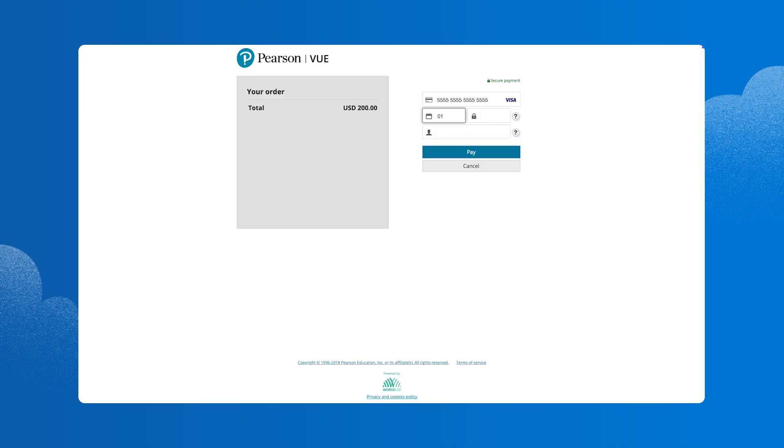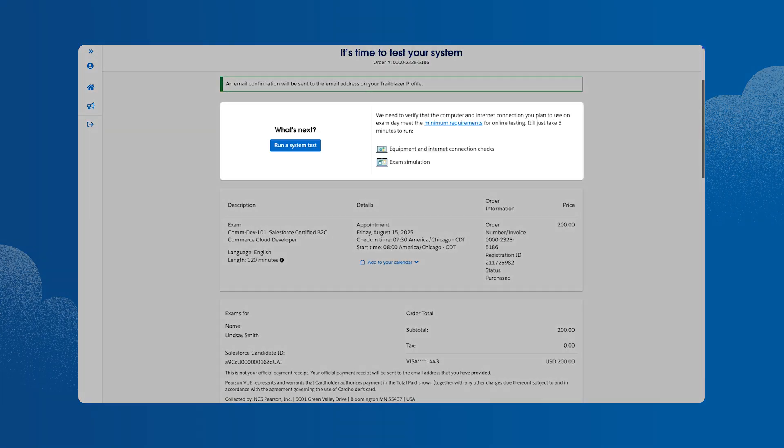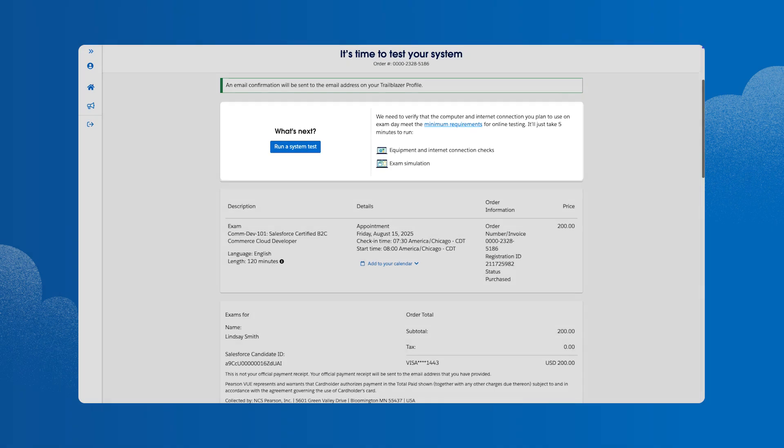Lindsay is almost done with registration — she just needs to check out and pay. Lindsay is now registered for the exam and lands on a page with everything she needs to know about getting ready for it, including running a system test and the minimum system requirements for online testing.